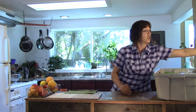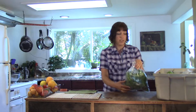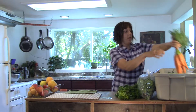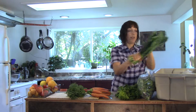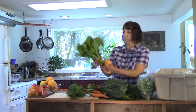Today, I will unbox a juice box and show you exactly what is in our juice box this week at Laguna Farm. We have a half pound bag of spinach, a bunch of fragrant cilantro, a bunch of Laguna Farm carrots, and kale.